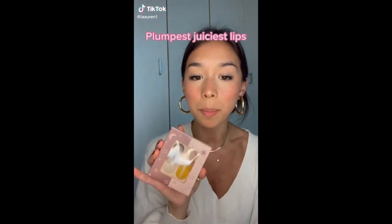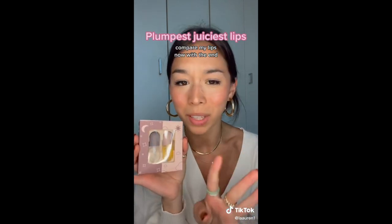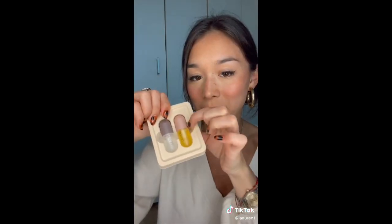I've been hearing a lot about these lip plumpers from Amazon. I'm not gonna lie, I got them a while ago and I tried it and I was like, it's not that great, I'm definitely not going to do a video on it. But then I found out that I was using the wrong one. I use this one, but I'm supposed to use this one.